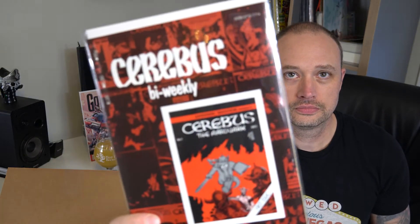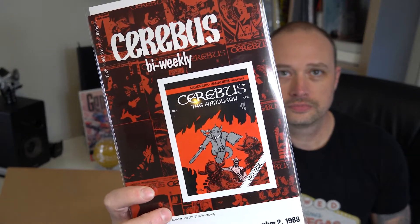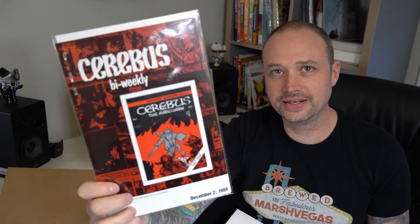X-Force number 17. Like it — it's a cool cover. Cerberus. Man, that's a book I haven't seen in a very very long time. It's pretty cool. I didn't even know they still made that book.